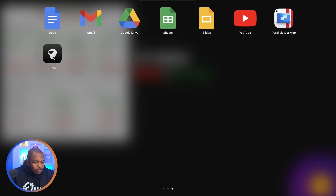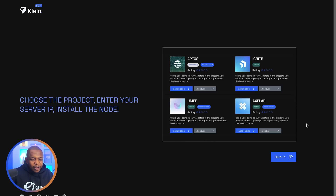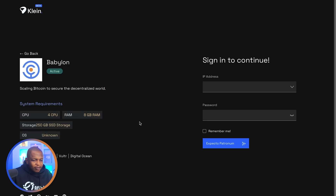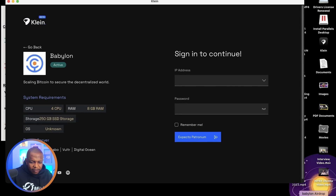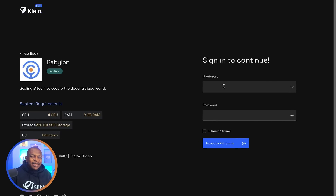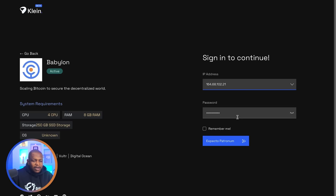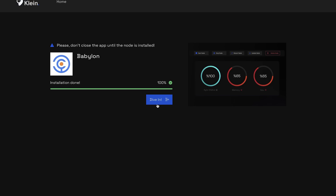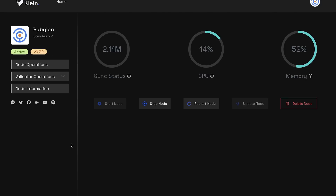The next step is to download and install Clan. You can download it from clan.run — I'll leave this in the description. Once installed, click 'Dive In', search for Babylon, and click Install. Enter your IP address copied from your VPS, then enter the password you used when creating the account, and click to proceed. This is now installing Babylon into my server. A few moments later, the Babylon Chain installation is done on our VPS.